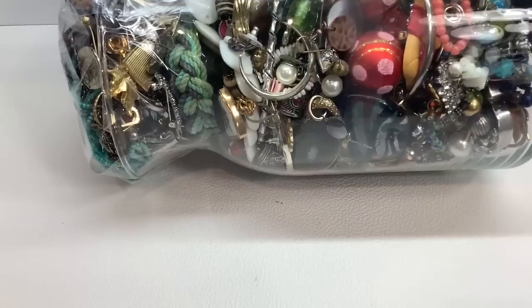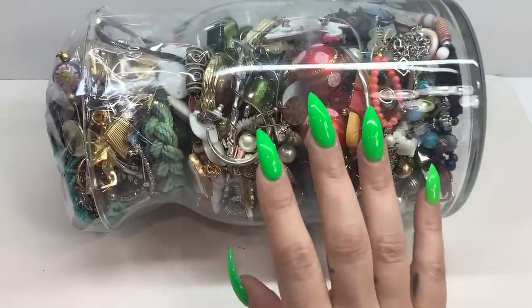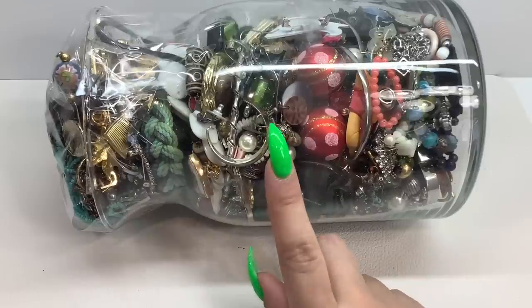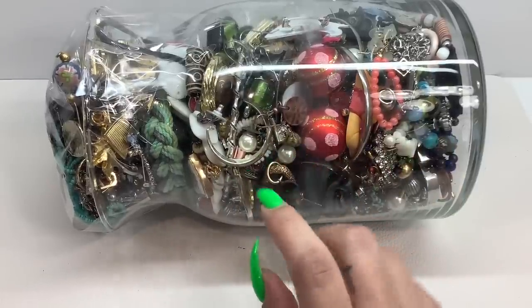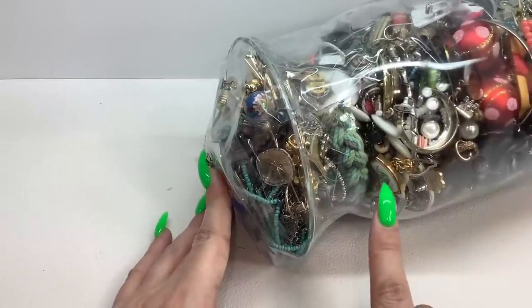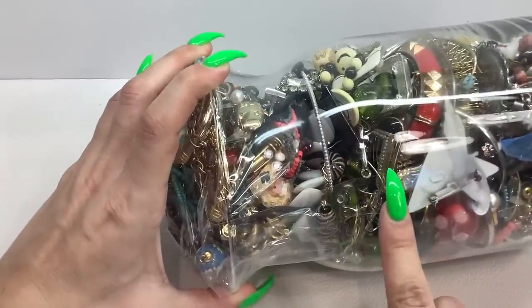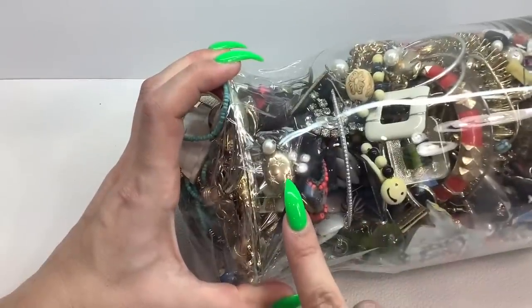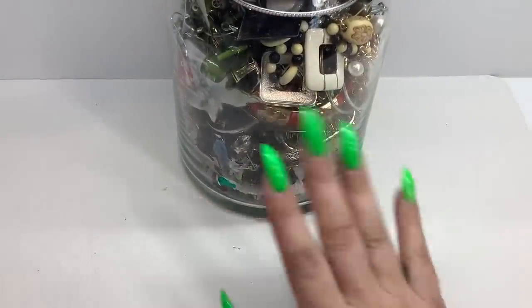This jewelry jar was $34.99 — I just weighed it and it's six and a half pounds. They did have a few of them at Savers; I picked this one because it seemed the best. My Savers usually has jewelry jars but they don't look good at all — these looked kind of good. Plus I saw a couple things that piqued my interest, like that cloisonné piece sticking out on top.